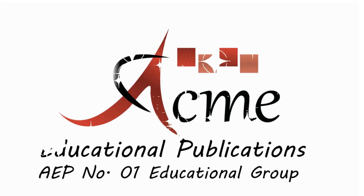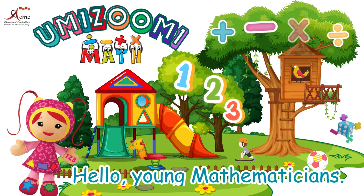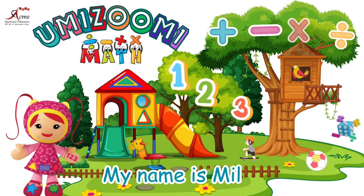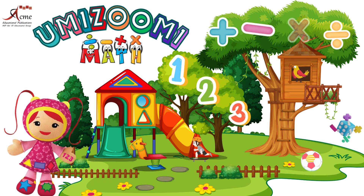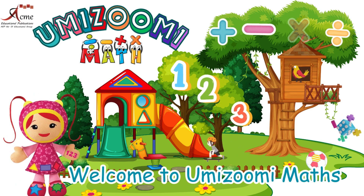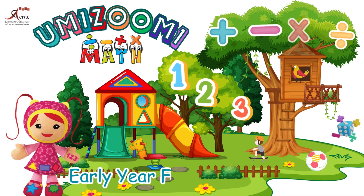Acme Educational Publications, number one educational group. Hello, young mathematicians. My name is Millie. Welcome to Yumizoomi Maths, early year foundation stage two.